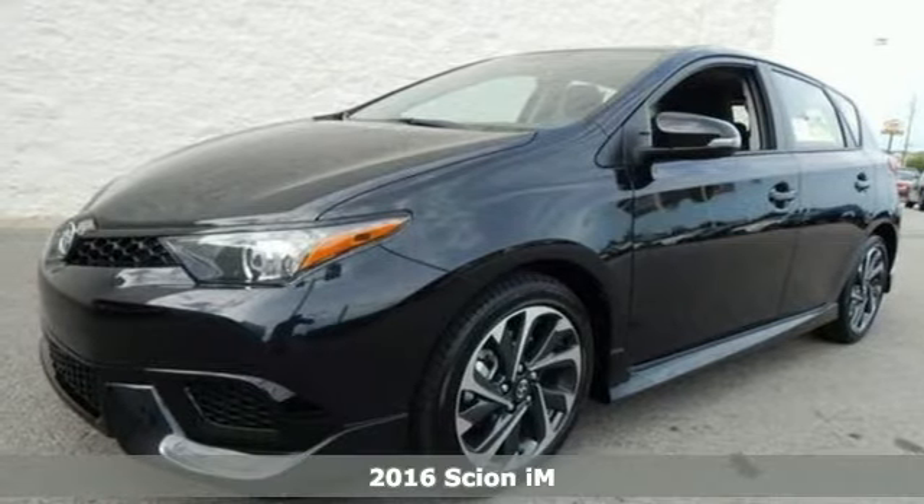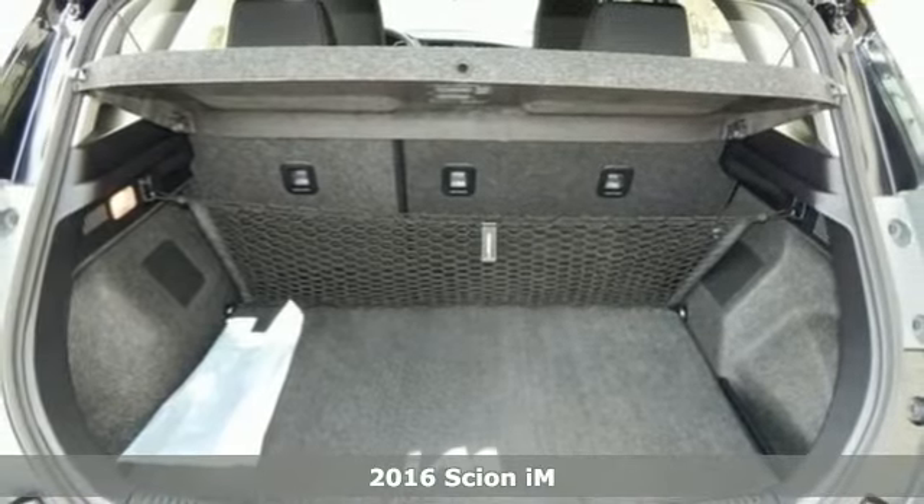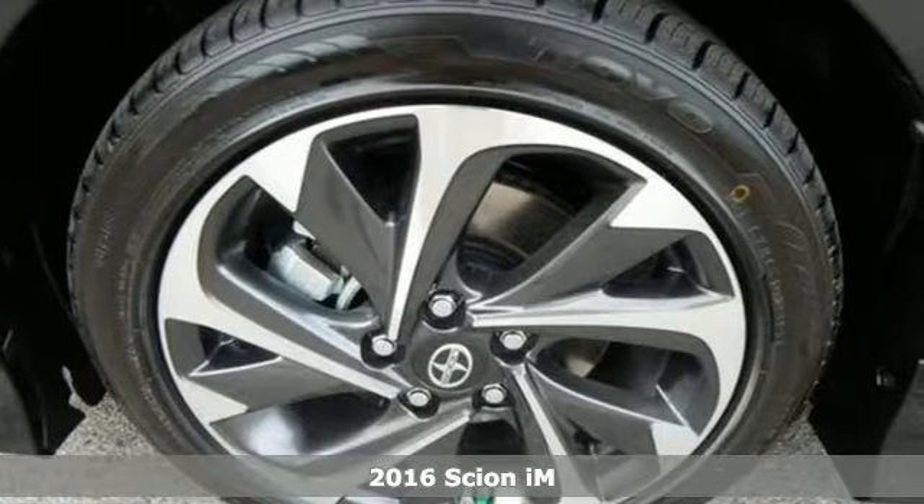Here's a 2016 Scion iM. It's time to carve out a new adventure in this iM with performance, comfort, and safety all in one ride.